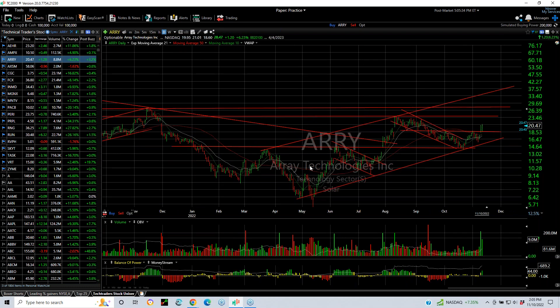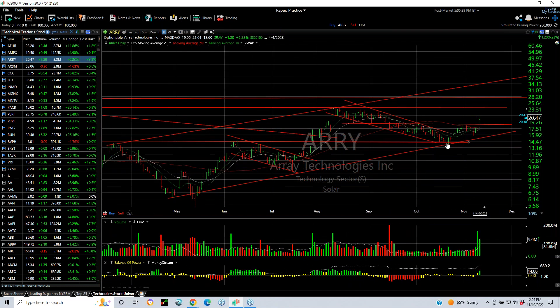ARRY — a massive inverse head and shoulders breakout in a long multi-week decline. Tested the trend line, broke out, pulled back and formed the inverse head and shoulders. Extended VN breakout yesterday with follow-through today — up another $1.20 or 6.23%. MAIM has been solid. I'm looking to see what it does, and if it can test 23.5, then I'm looking at 28 or better.